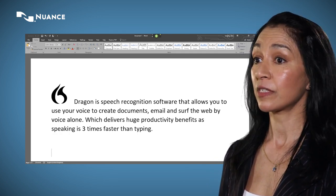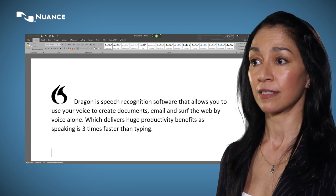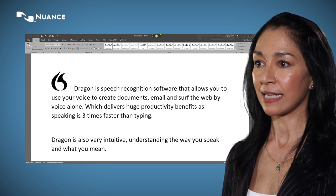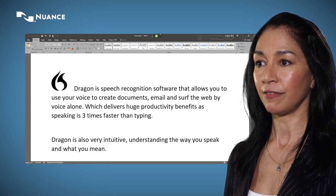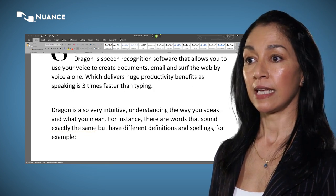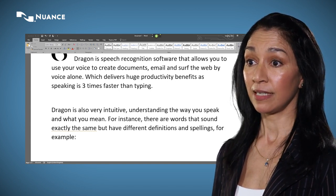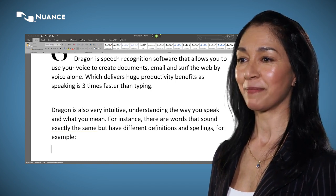Dragon is also very intuitive, understanding the way you speak and what you mean. For instance, there are words that sound exactly the same but have different definitions and spellings. For example: "The weather today is quite sunny but whether the weather will be the same tomorrow is quite a different matter!"